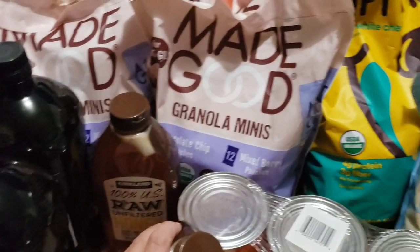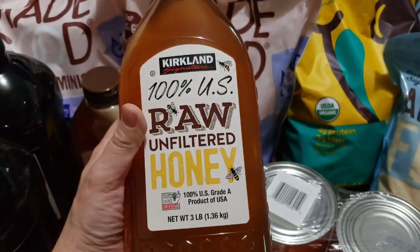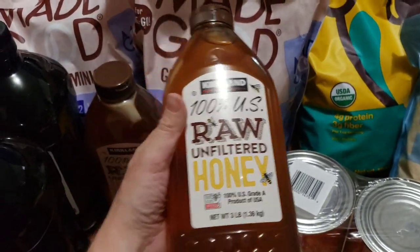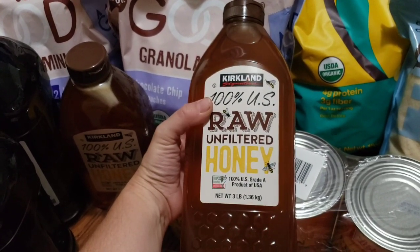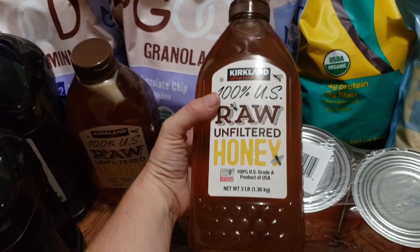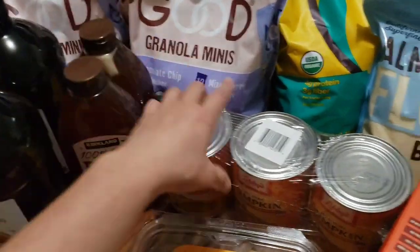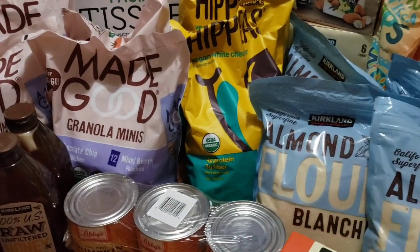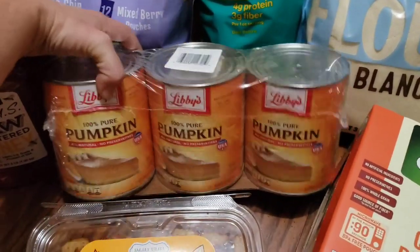Be nice to your small business owners out there — it is really tough. I got the raw unfiltered honey. We like to get our honey from actual beekeepers, but if you put that honey into a baked good and put it in the oven, it ruins all the great properties. So I picked this up for baking and we use the good stuff for everything else. We picked up two of those because tis the season to be baking — I have almond flour over here too, getting ready for baking season.